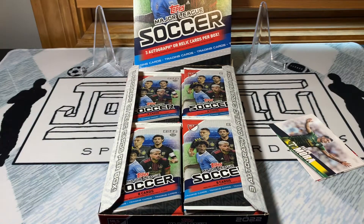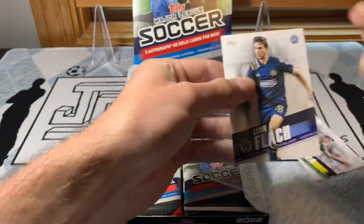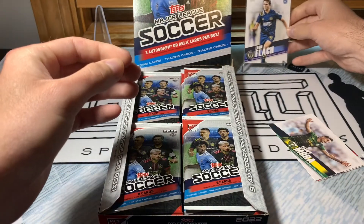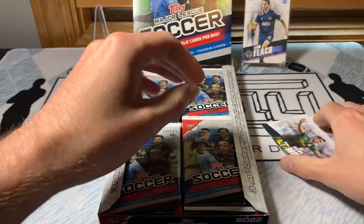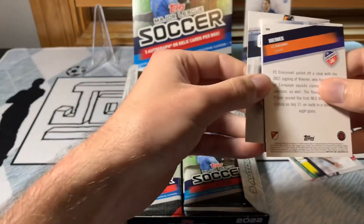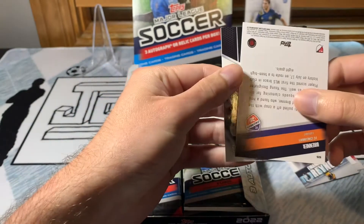That makes me think of a couple guys that have rookie cards you probably want to look for. Alan Velasco from FC Dallas is probably a big one. Diego Almada from Atlanta United — that's a big one to look for. And Thiago Magno for NYCFC — that's another big one as well.